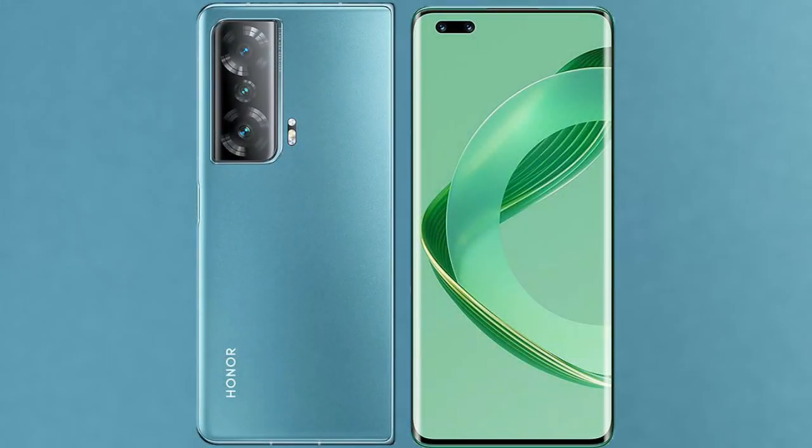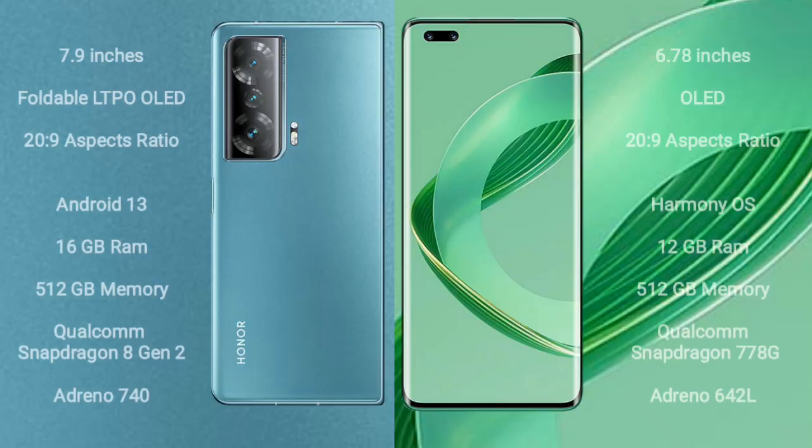I will compare the new Honor Magic V2 with Huawei Nova 11 Ultra. The Honor Magic V2 comes with a 6.9-inch foldable LTPO OLED display and an aspect ratio of 20:9. The Huawei Nova 11 Ultra comes with a 6.78-inch OLED display and an aspect ratio of 20:9.